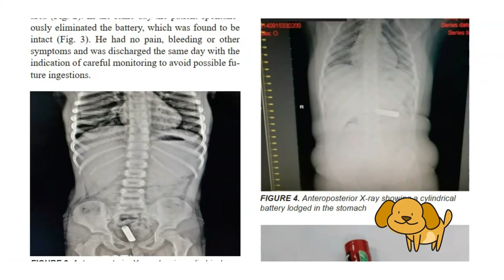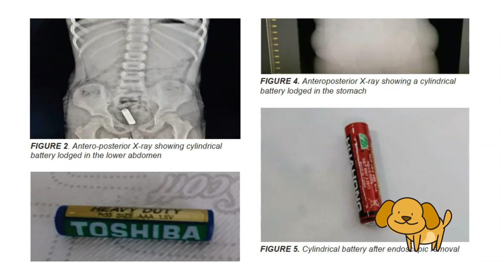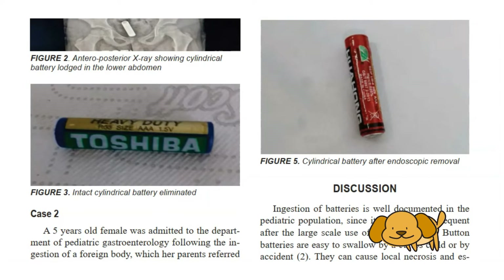However, ingestion of cylindrical batteries is rare in practice given their larger size. Their ingestion has been related to corrosive and toxic damage, usually occurring weeks, not days, after ingestion. The research team presented their recent experience with two such cases who were managed differently but with favorable results in both situations. One child required endoscopic removal of the battery; the other passed it spontaneously three days after ingestion.